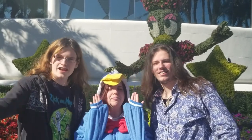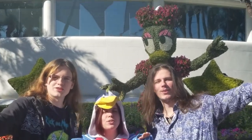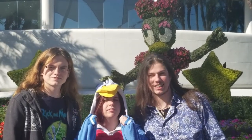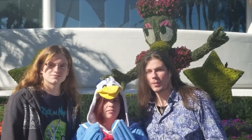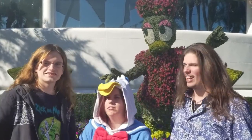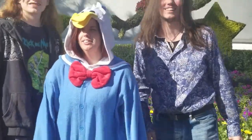Hi guys, I'm Big Mac. I'm Small Fry. And I'm Sundae. And we're Booth Foods. We are here at the Epcot International Flower and Garden Festival of 2019. We're going to look around, see the topiaries, check out the food booths. Follow us, we're going to take you around. Alright, let's go.